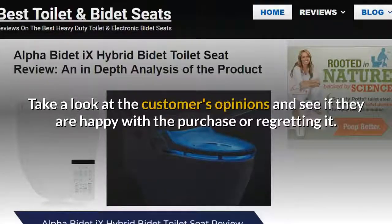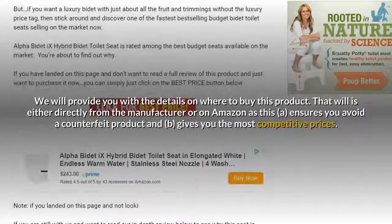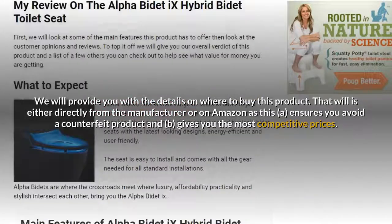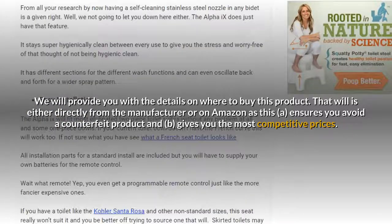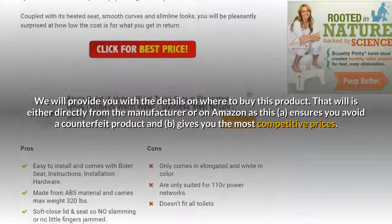We'll take a look at customer opinions and see if they are happy with their purchase or regretting it. We will also provide you with details on where to buy this product — either directly from the manufacturer or on Amazon — which ensures you avoid a counterfeit product and get the most competitive prices.